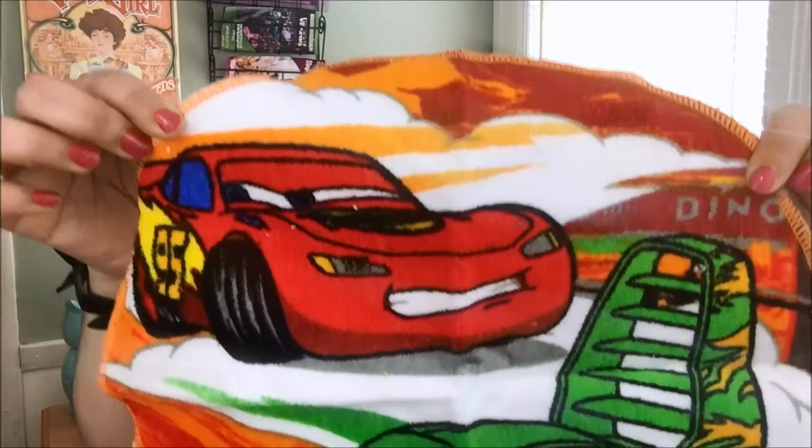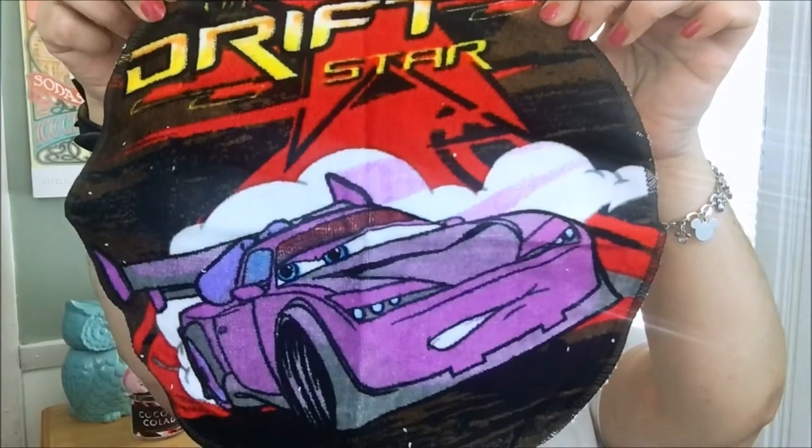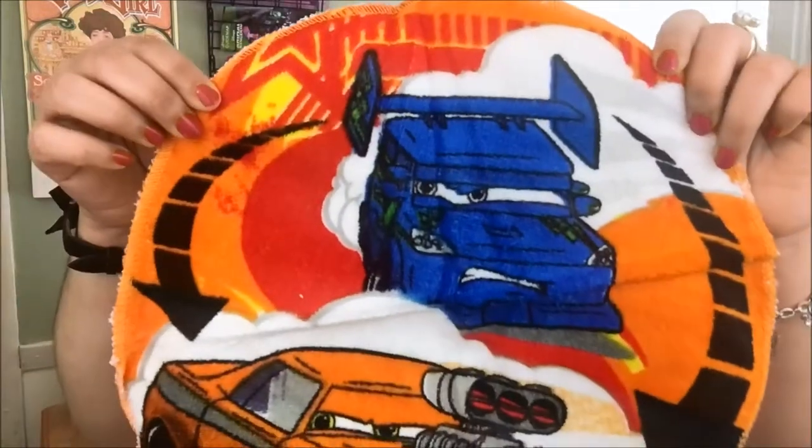We also have washcloths — I love these, you can never have enough washcloths. These are all Cars related; it's a six-pack. They're round and so cute — the colors are very vibrant. These are great for kids during bath time. I don't have kids myself but my nephew would probably like this — he likes Cars.